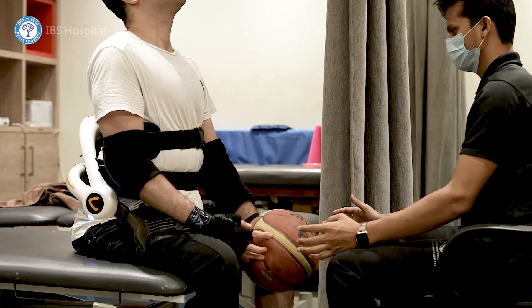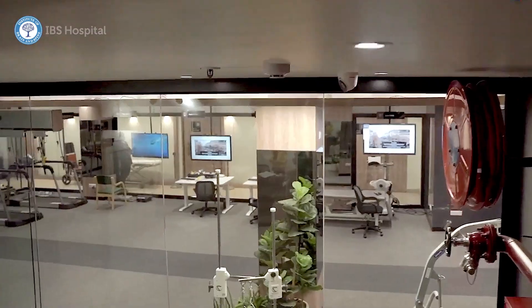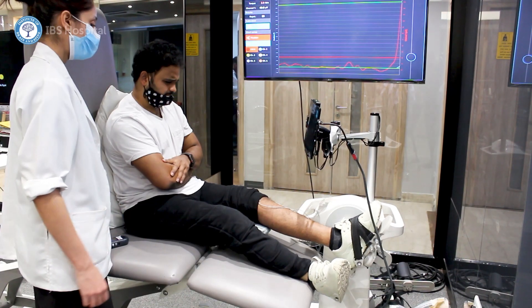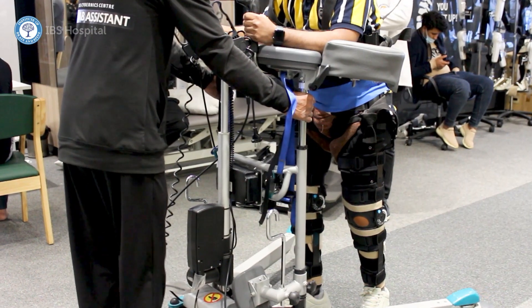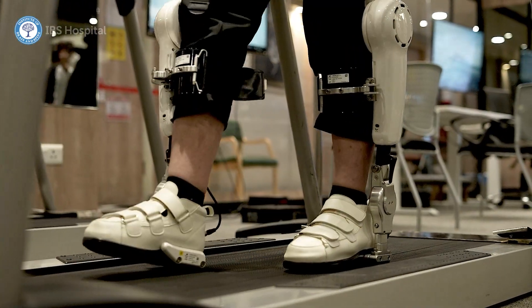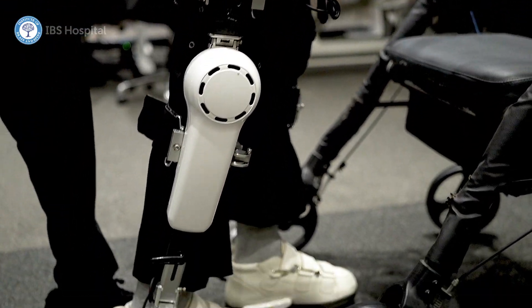These are not gimmicks. These are FDA-approved and internationally approved technologies. We have an advantage of the robotic rehabilitation support system here, which is Cyberdyne. It helps in getting better early movements, early recovery, and better balance while walking. These are the important factors by which we have been getting better output and are able to do good rehabilitation with our Cyberdyne team.